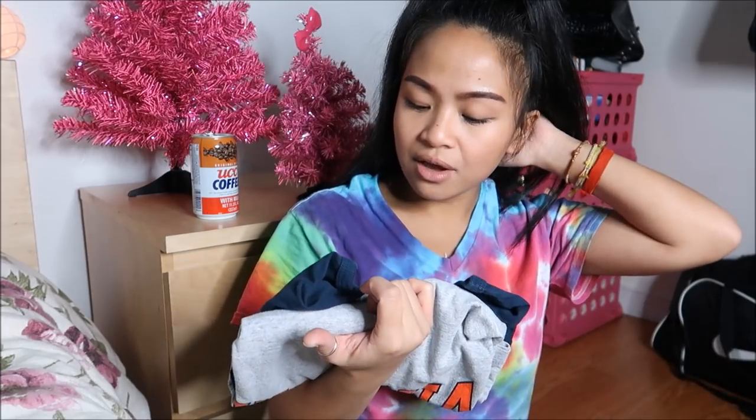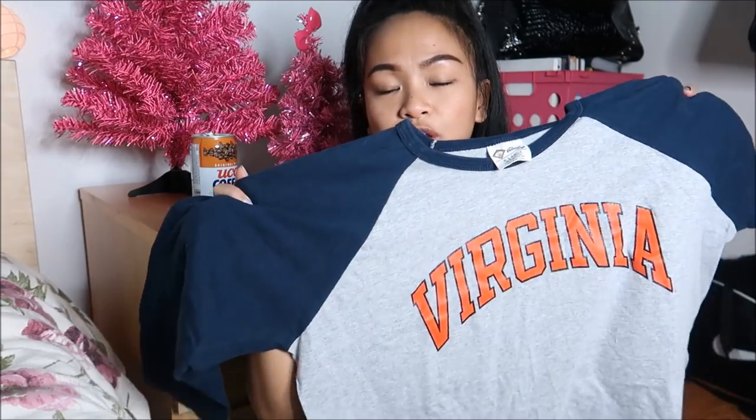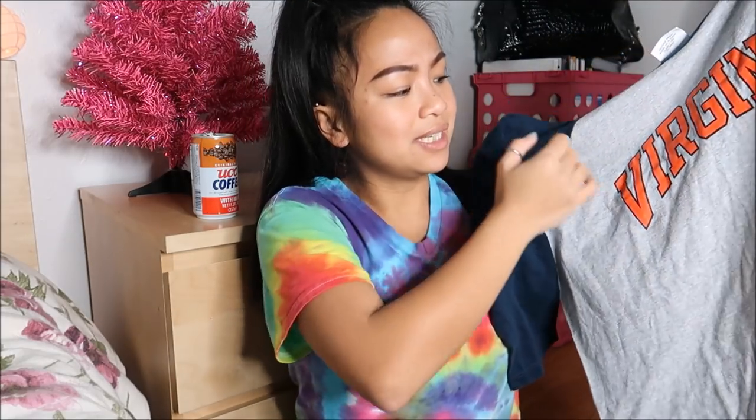The next thing I have is by the Cotton Exchange in a size extra large, and it's just a baseball type of tee that says Virginia on it. What I wanted to go ahead and do is destroy it — I like baseball type tees and I wanted to make it into a crop top, do what I do.